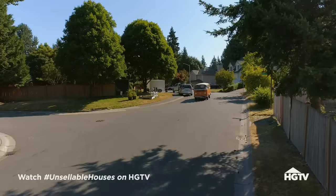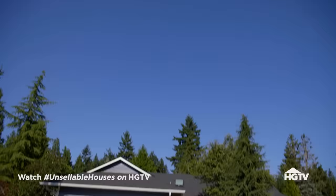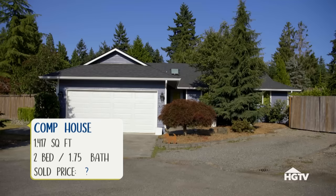Sonia and Nate's house definitely needs a lot more updating than I thought. This is all new construction — people are going to be comparing to these homes. Great roof, great siding. I think this is going to be a good comp for them to see.